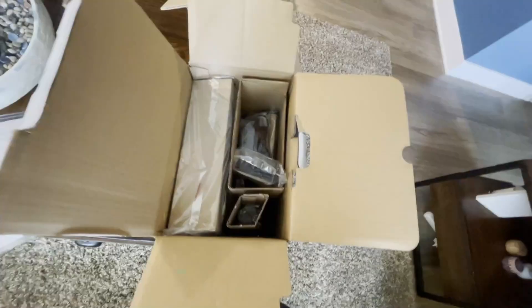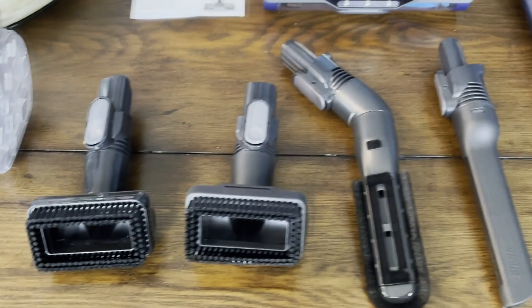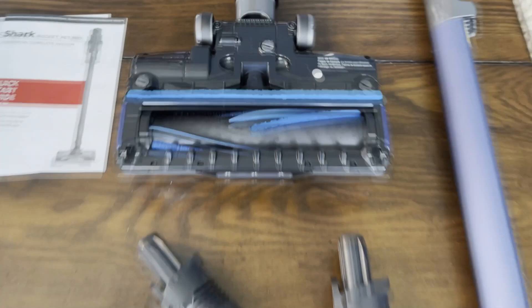We've been big fans of Shark vacuum cleaners for years — we've tried them all, all the big brands, the Dysons, the Hoovers, everything else. But Shark, pound for pound, dollar for dollar, gives you the best accessories, the best suction, and the best cleaning. Look at this — it's got fins on it.